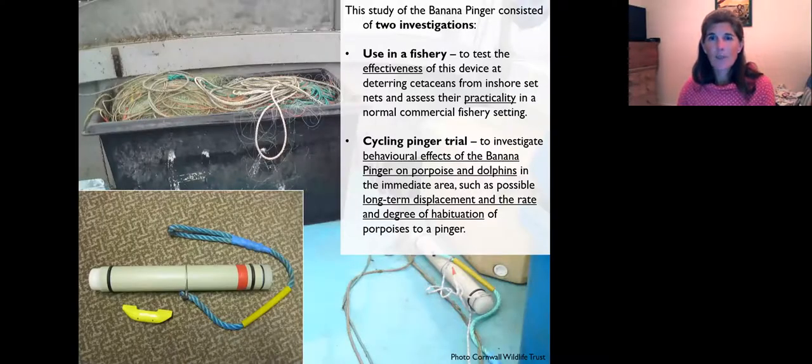The banana pinger has the same acoustic output as the Aquamark, which we knew was effective, and it had to comply with EU regulations on sound frequency and power. We trialed it in two ways: in a real-time fishery to test effectiveness and practicality, and in what we called a cycling pinger trial — a behavioural trial of how the pinger affected porpoise and dolphins in the immediate area. Did it act like a dinner bell? Did the dolphins learn that the pinging noise meant fish in a net? Or did it displace the animals from the area completely?